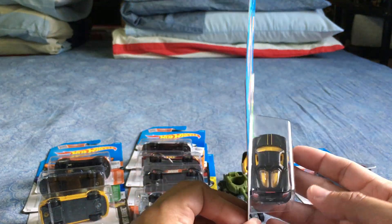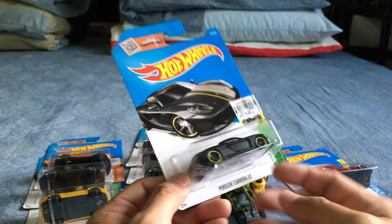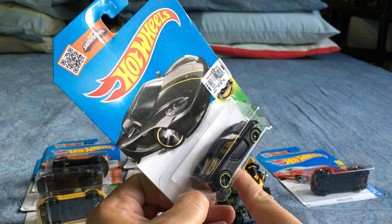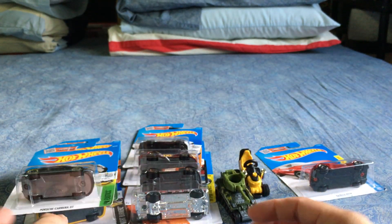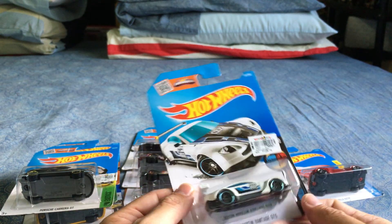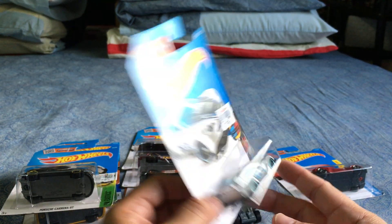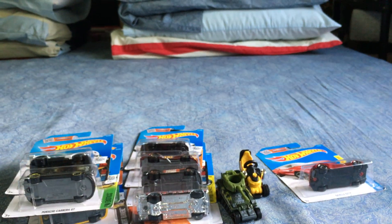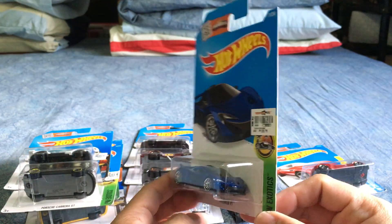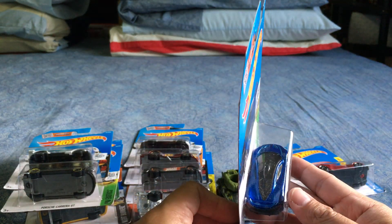The Porsche Carrera GT — second or third color. The Aston Martin Vantage GT3 — very nice. The McLaren P1 — very nice. I think I like this one the best of all the colors.